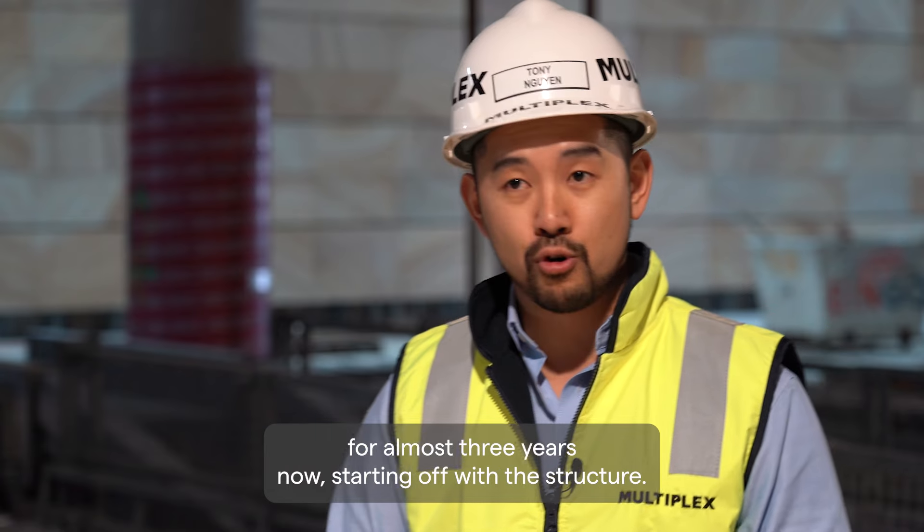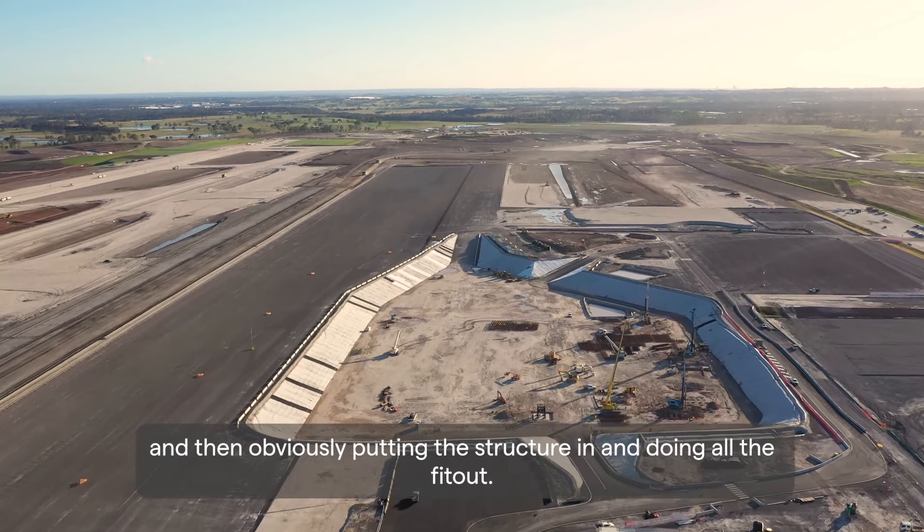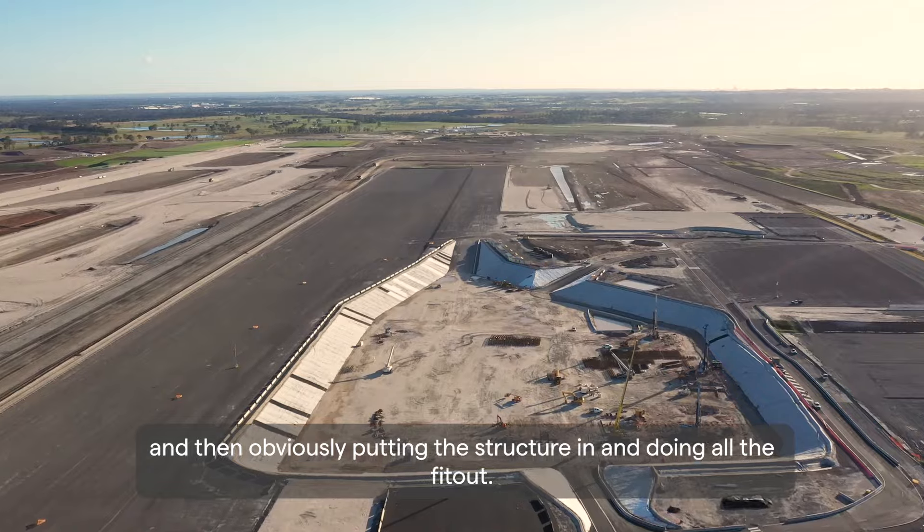I've been on this project for almost three years now, starting off with the structure when it was a big hole, and then obviously putting the structure in and doing all the fit out.